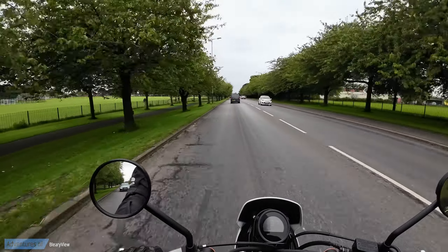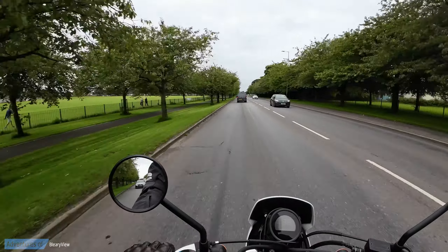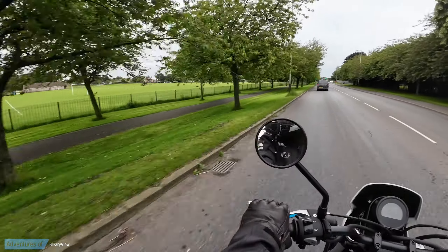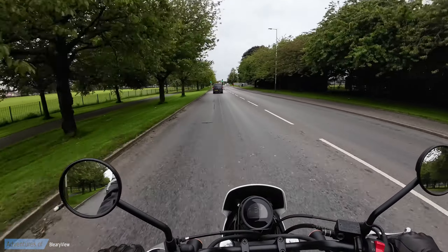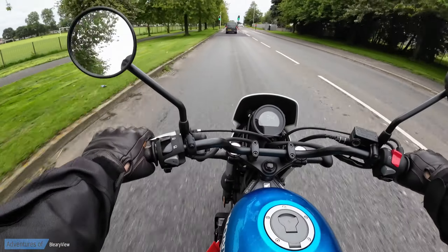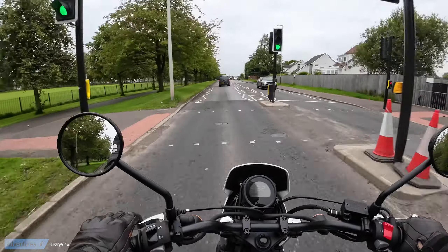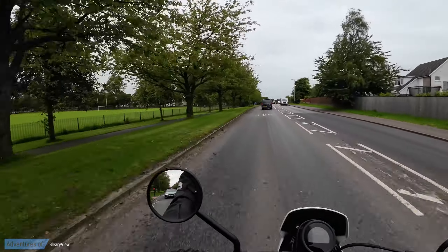The overriding thought for me was I didn't feel any connection to the bike. I get on my Royal Enfield Classic 350 and instantly you're just loving riding the bike. This one I would say would be like your commuting bike for getting around town.